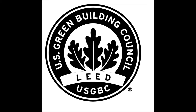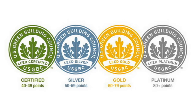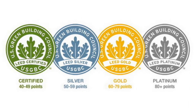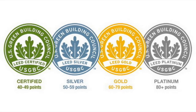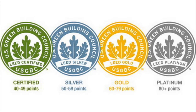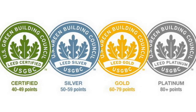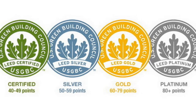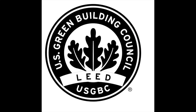In the LEED world, that comes in the form of a plaque. An owner can earn different levels of the plaque: Certified with 40 to 49 points, Silver with 50 to 59 points, Gold with 60 to 79 points, and the highest level is Platinum, achieved with 80 to 110 points.